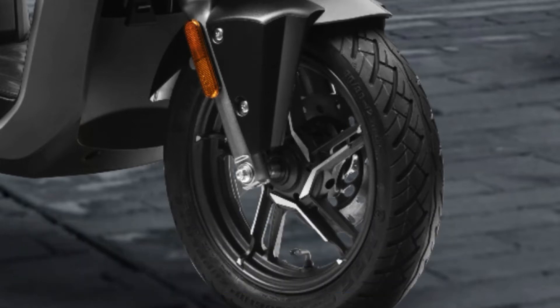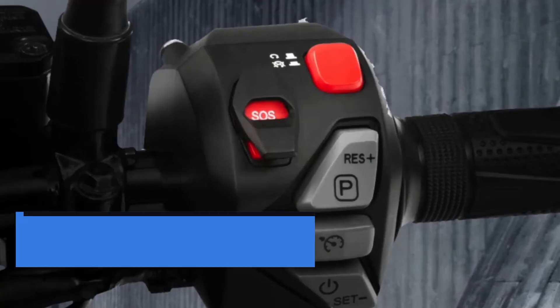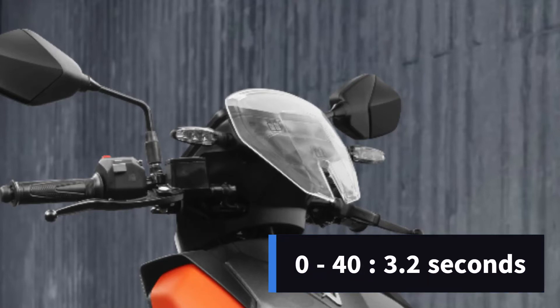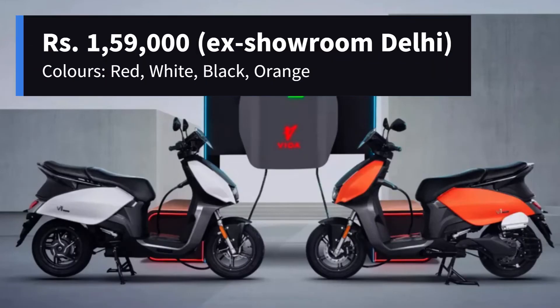On the other hand, the Vida V1 Pro comes with a 3.94 kWh removable battery pack and has a claimed range of 165 km. Its top speed is the same as that of the V1 Plus, i.e. 80 km per hour, and benefits from a 6 kW motor. It accelerates from 0 to 40 in 3.2 seconds, so it is slightly faster than the previous one. It has an asking price of ₹1,59,000 ex-showroom Delhi and is available in four colors: red, white, black, and orange.